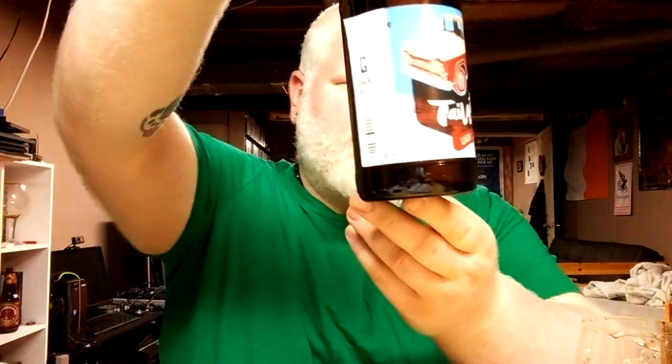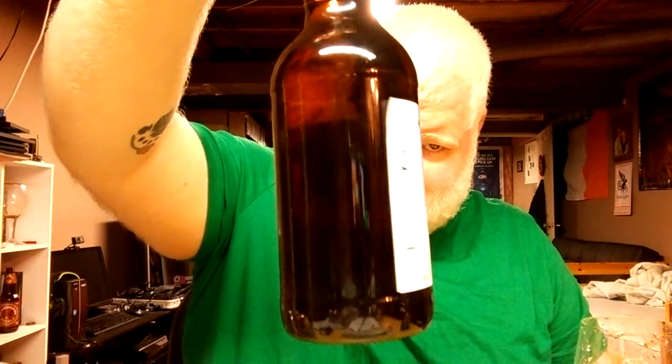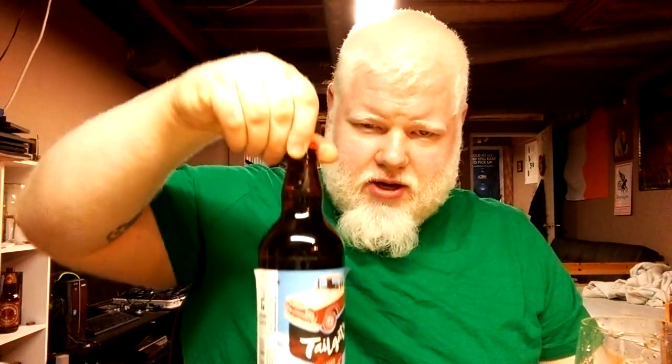This is from the Grand River Brewing Company. Tailgate Lager. It's a lot better than the original labels, for those of you that aren't familiar with Grand River.